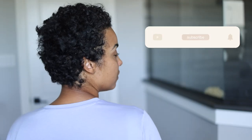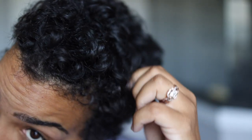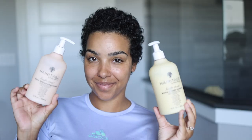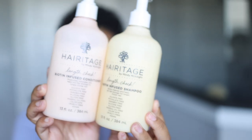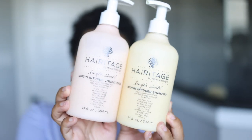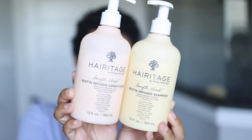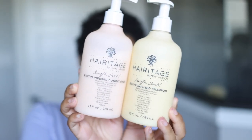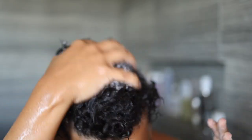So let's jump right in. I'm going in on this three, four day old hair that was styled and restyled and needs to be washed. I'm actually using today two products from Heritage — the Length Check Shampoo and Conditioner Duo. They are biotin infused. Do I believe that the biotin in these products is going to miraculously make my hair grow? No, but I actually really enjoy these products.